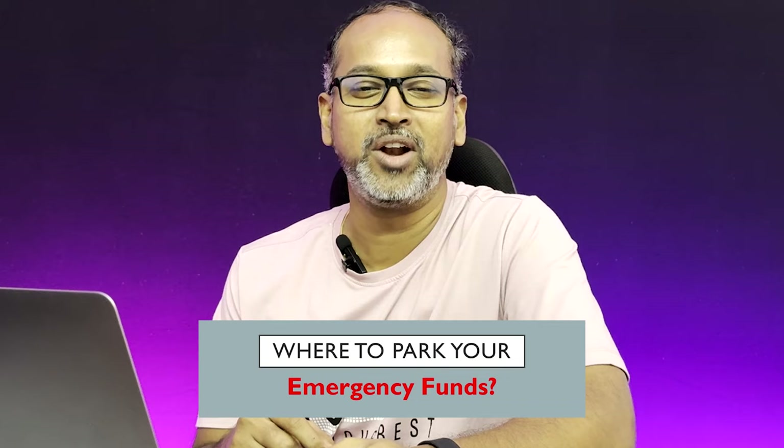Hey everyone, welcome back to the channel. In today's video, we'll see how to park your emergency funds. We'll find out a quicker and easier way to save your funds — whatever you hold in your savings account — and get your emergency funds compounded or get a better ROI on your investments. So without further delay, let's get started.